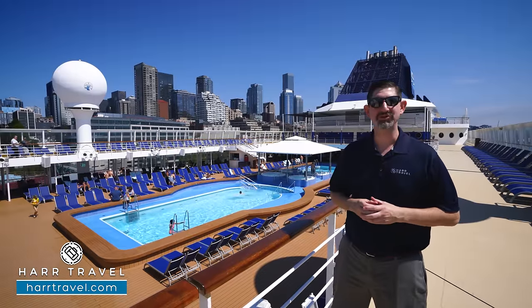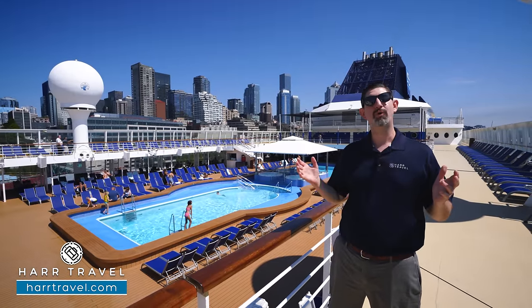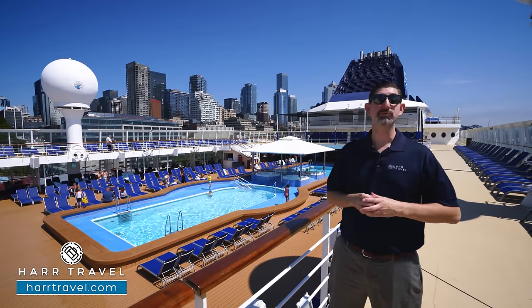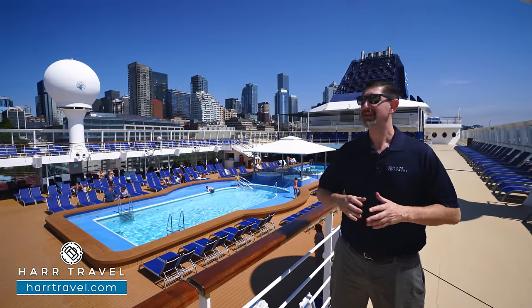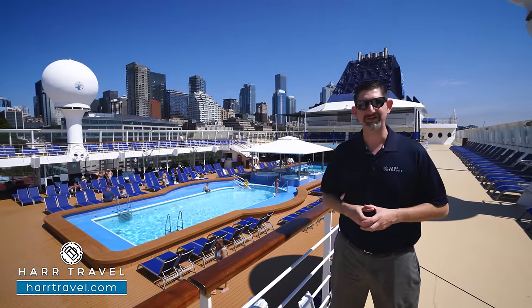Greetings everyone, this is Danny from hardtravel.com, your Norwegian cruise experts, and today I'm on board the beautiful Norwegian Sun. This ship holds a special place in my heart — the first time I was on was over 20 years ago during the Christening event. The ship has gone through quite a few evolutions since then, and she's still in fantastic shape and the perfect option for so many of our guests.